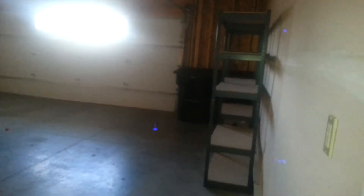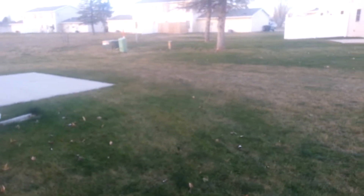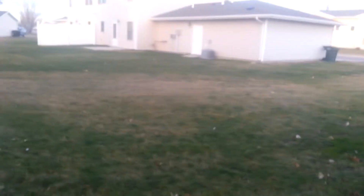And then we get a two-car garage, more storage. And then here's the door to the outside world. It's not fenced yet, but it will be in spring — hopefully.